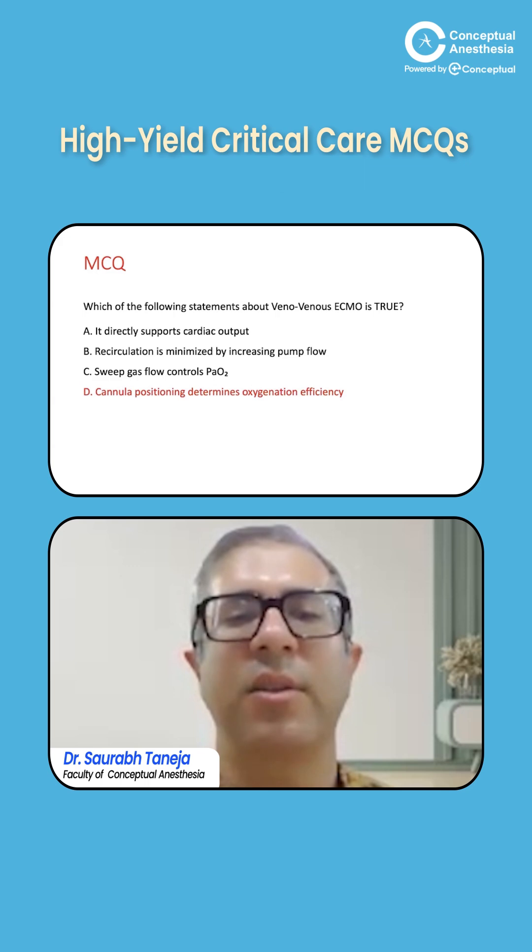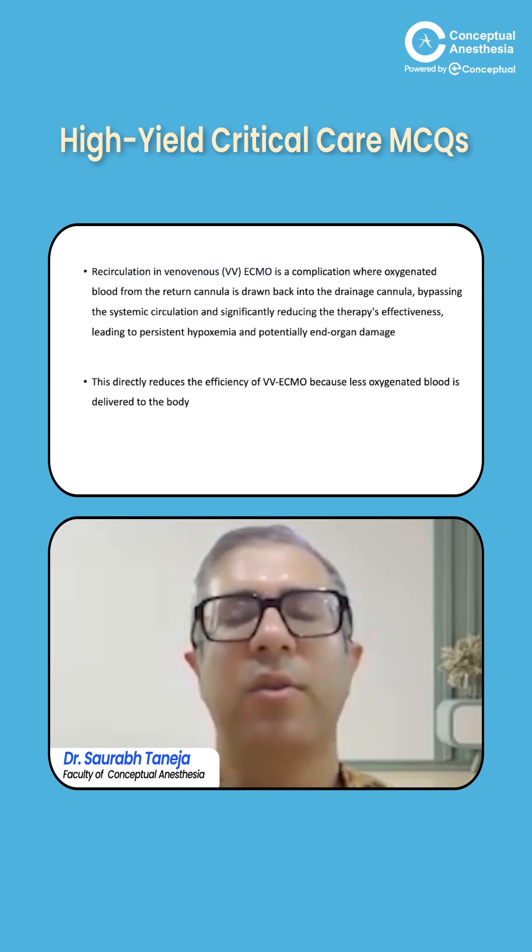The correct answer is: cannula positioning determines oxygen efficiency. When the cannulas are too close together, what we call recirculation occurs. We have discussed ECMO in previous classes.